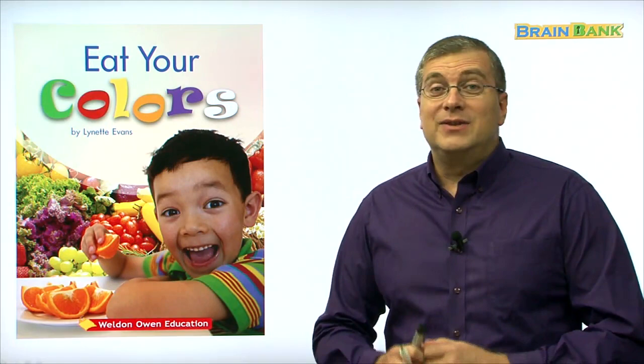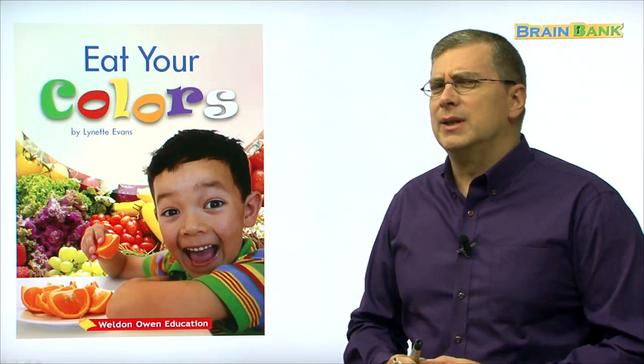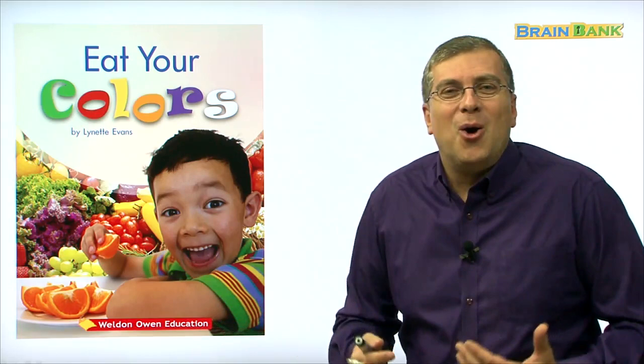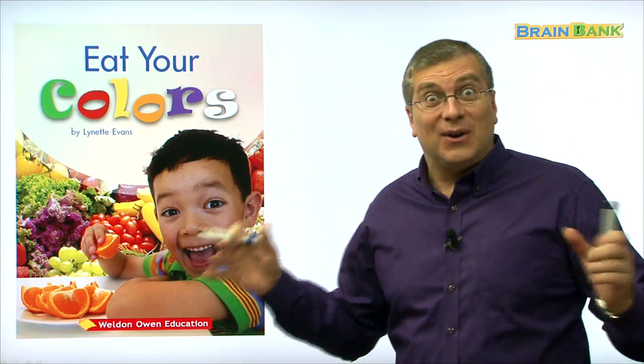Look at the title. It's a little strange, right? Eat your colors. How can we eat our colors? If we look at the title, look at him — he's very happy, right? He is eating an orange. Let's take a look.